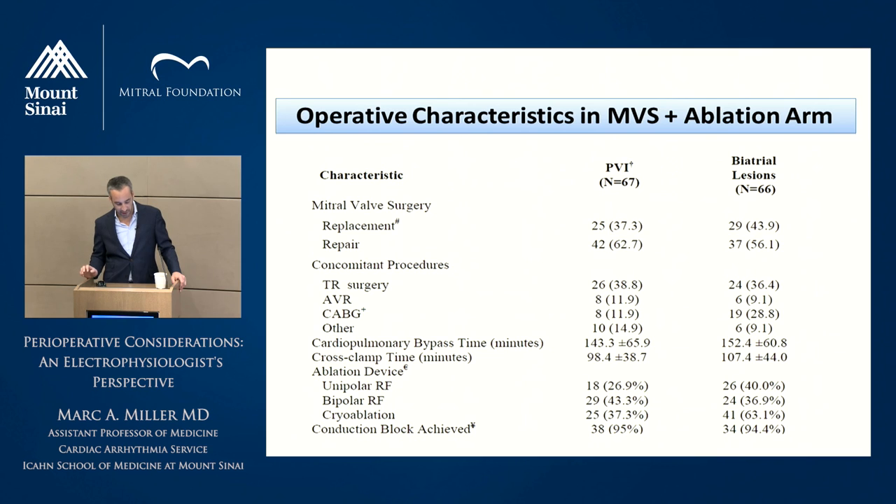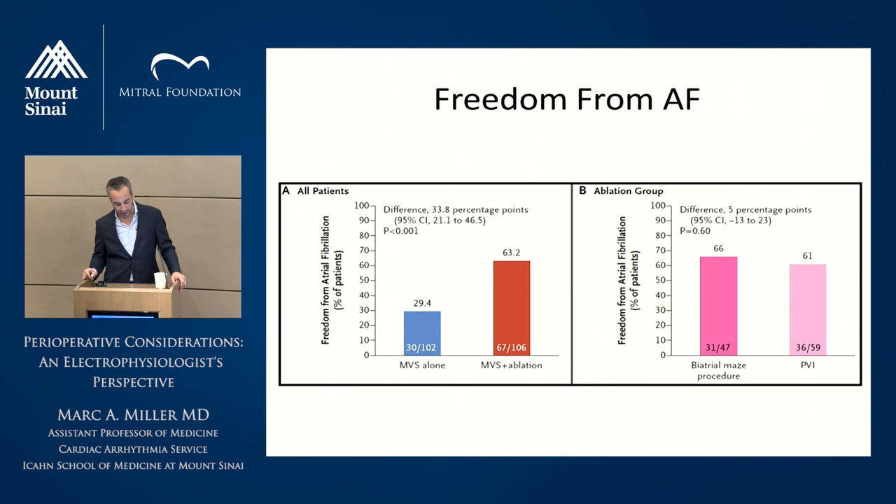The operative characteristics showed different ablation devices used — unipolar RF, bipolar RF, and cryoablation — with acute conduction block achieved in almost all patients. Looking at the results: patients who had mitral valve surgery plus surgical ablation did better, with 63% freedom from AF. That may not sound great, but it's actually quite good in a persistent AF population — better than catheter ablation for persistent AFib, where we typically tell patients to expect a minimum of two procedures. Interestingly, there were no significant differences between pulmonary vein isolation only versus biatrial maze — possibly due to small numbers, or because performing the ablation doesn't guarantee a durable outcome.